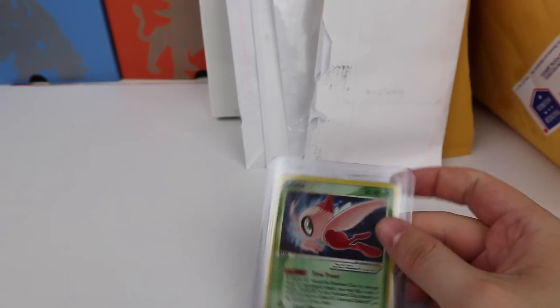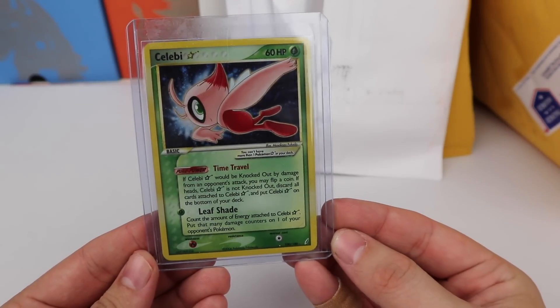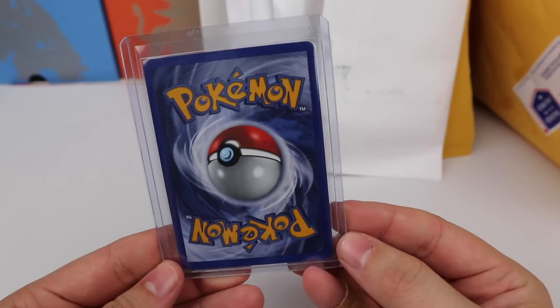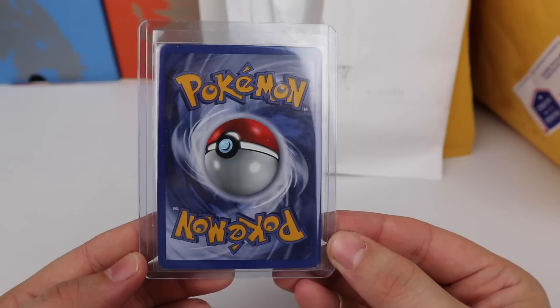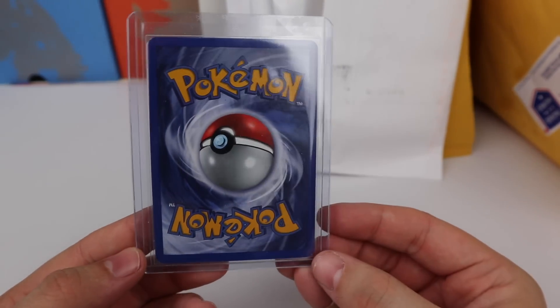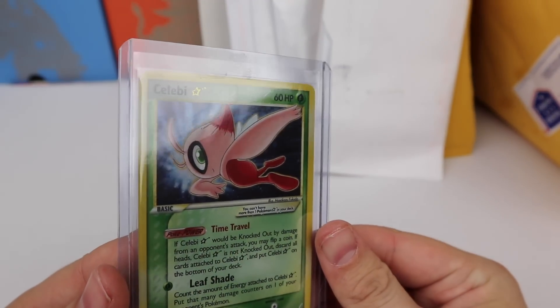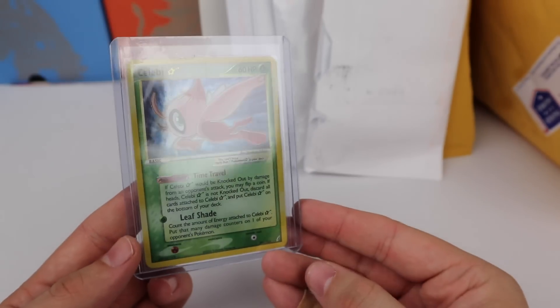Oh look at this — we have a Celebi Gold Star, adding more gold stars to the collection. This one's in very good shape with just tiny little edge wear. I think I paid about forty dollars — I consider that a score for a near-mint gold star.